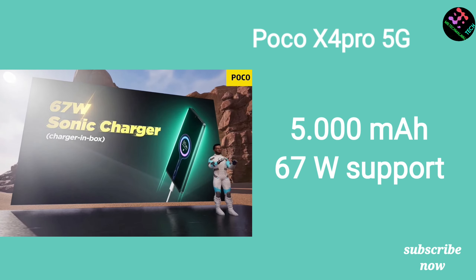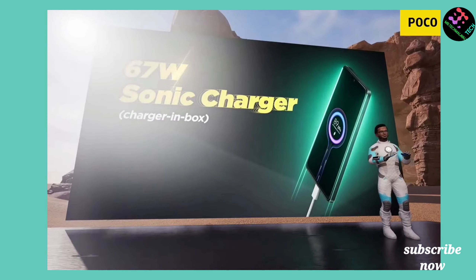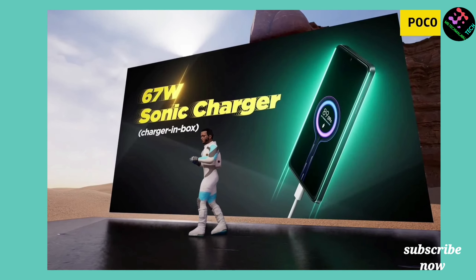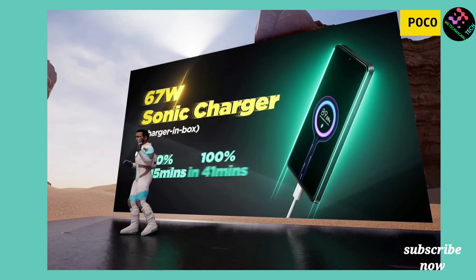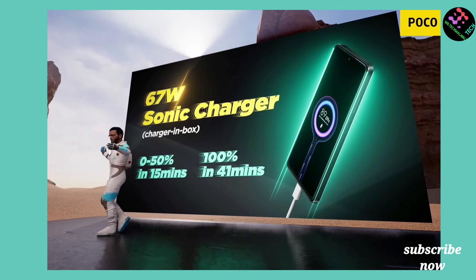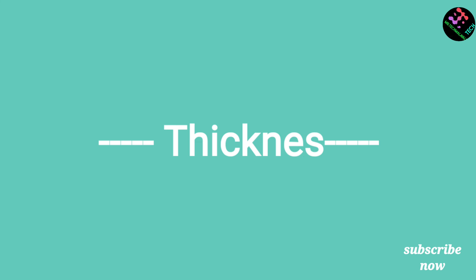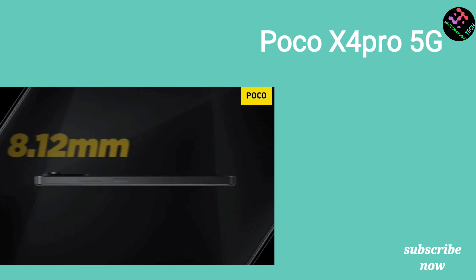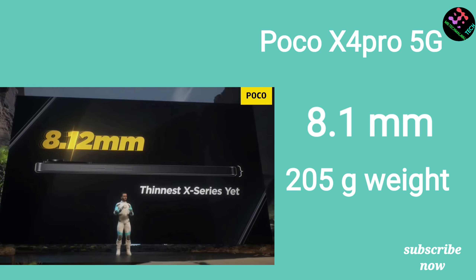The POCO X4 Pro comes with a 67W fast charger supporting Quick Charge 3.0. The thickness of both phones is approximately 8.4–8.5mm. If you need fast charging, the POCO X4 is the better choice.